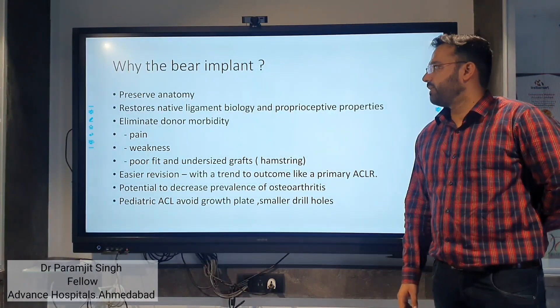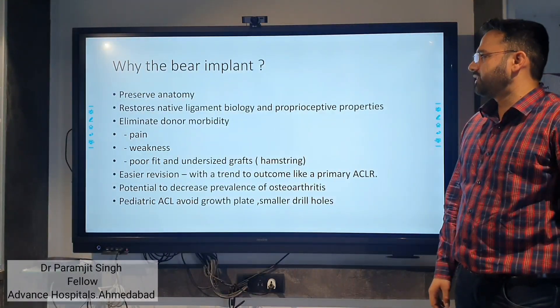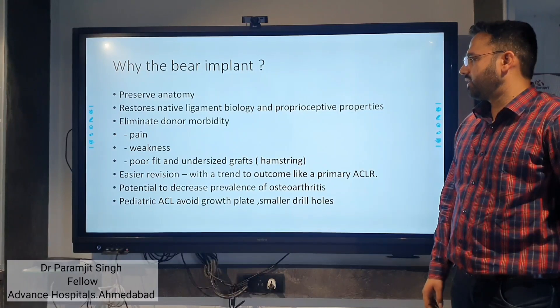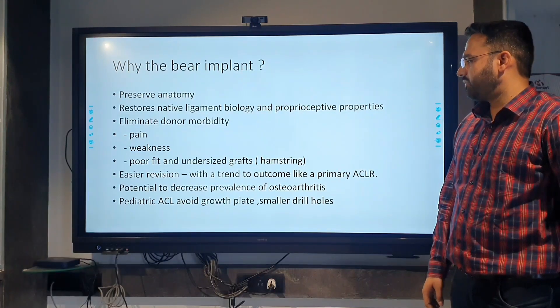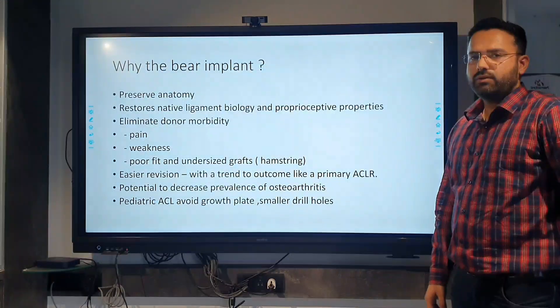The BEAR implant is important because it preserves anatomy, restores native ligament biology and proprioception properties, limits donor site morbidity such as pain, weakness, and graft sizing issues, provides easier revision, and has potential to decrease the progression of osteoarthritis. In pediatric ACL cases, it avoids growth plate disruption. Thank you.